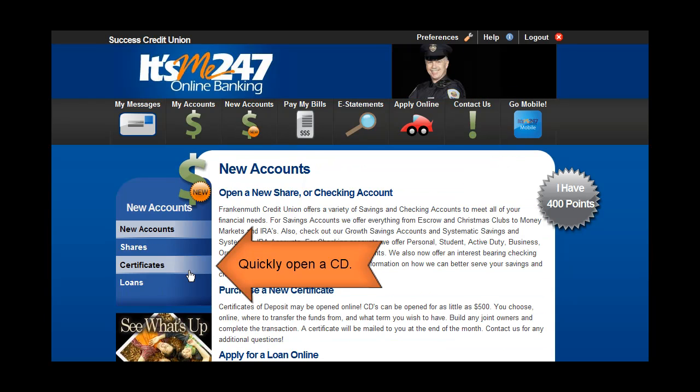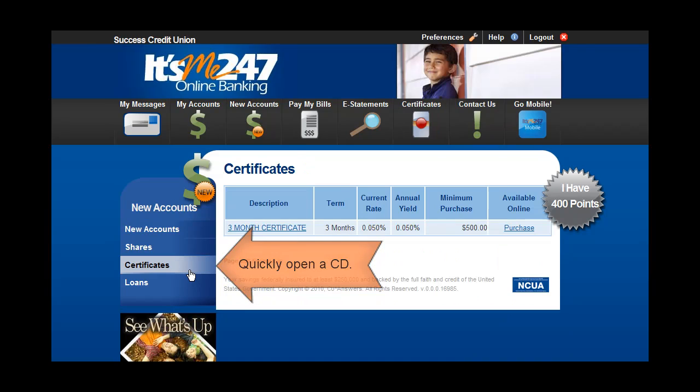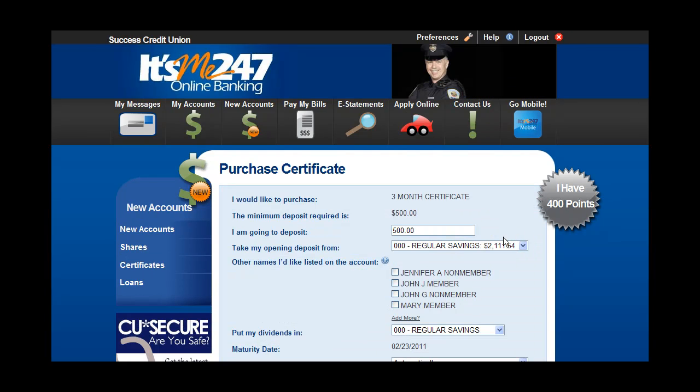Quickly open a certificate. Even select your joint owners, beneficiaries, and your renewal options.